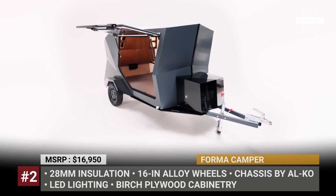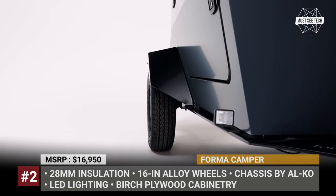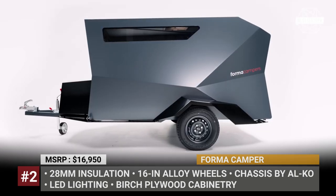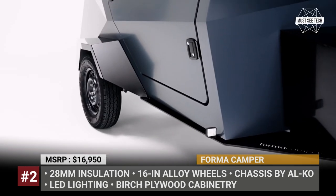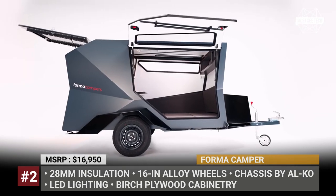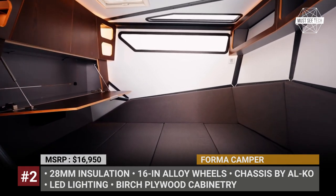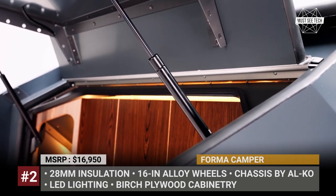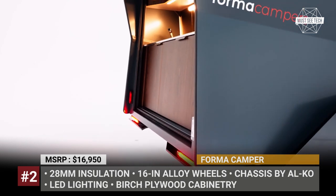Forma Kemper. When designing this camper, the Latvian startup Forma Tech was definitely inspired by the traditional teardrops, but instead they decided to deviate from the familiar sloping shape in favor of a more futuristic angular bodywork. The unusual design is further amplified by a huge gullwing side door. All of the cabinetry of the Forma Kemper, including the kitchen, is made from Baltic birch plywood with a high-quality veneer finish.